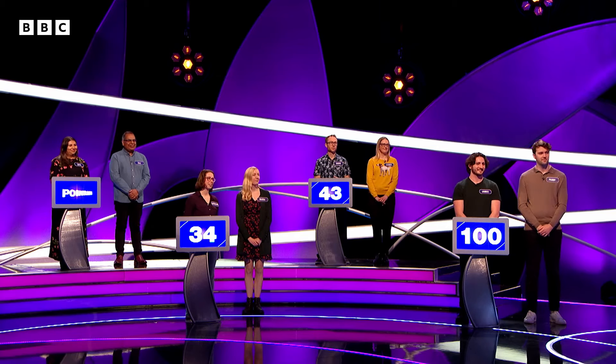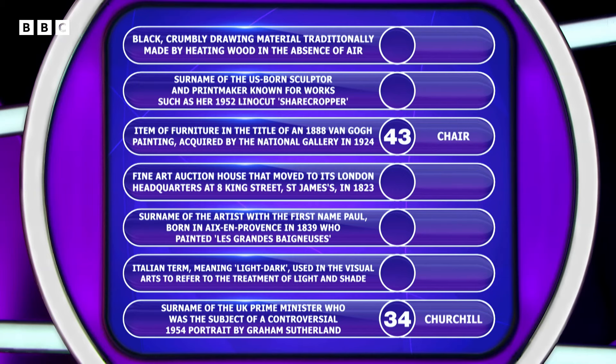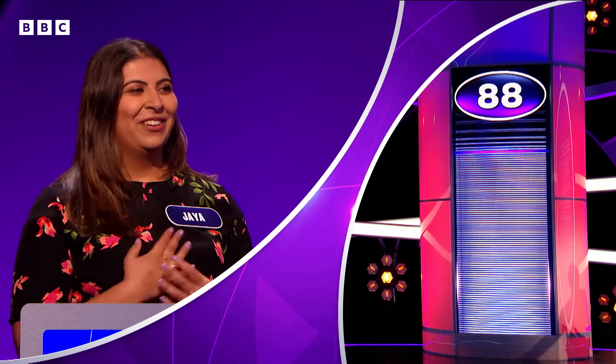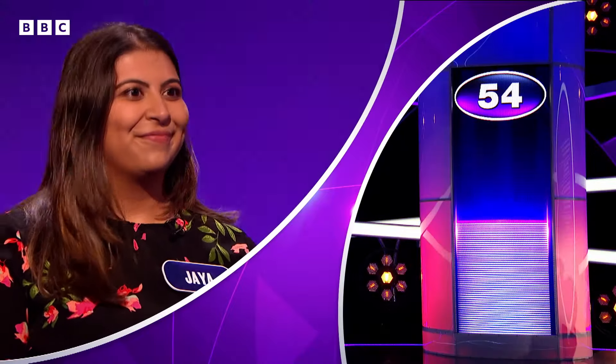Thank you very much indeed. Jaya, this board is all yours. Do you want to fill in all those blanks for us? I would love to be able to fill in all of them, but I'm afraid I can't. I think I know the black crumbly drawing material as charcoal. OK, charcoal. Let's see how many of our 100 people said charcoal. Charcoal is absolutely right, and down it goes to 54.